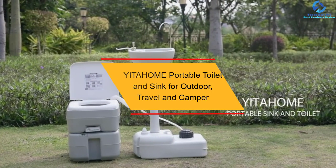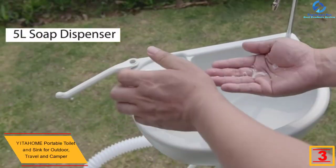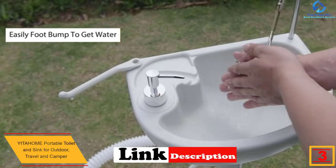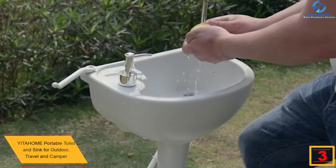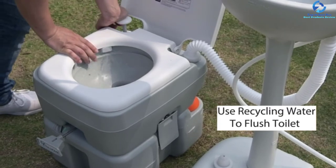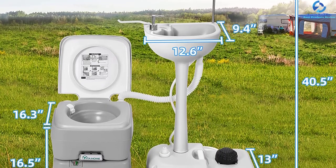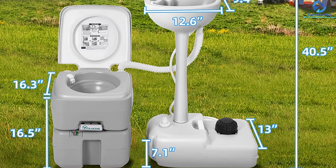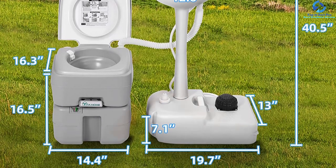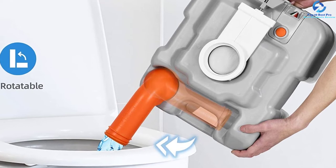At number 3 we have the YITAHOME portable toilet and sink for outdoor travel and camping. If you have a gathering or party outside and are wondering how to manage cleanliness, purchase this portable outdoor sink. It features a 5.3-gallon sewage tank and 2.64-gallon fresh water tank to reduce frequent refilling. The portable toilet is strong enough to bear 2 adults weighing 220 pounds, with a suitable height for comfortable sitting. It has a total weight of 13.32 pounds, making it easy to carry.